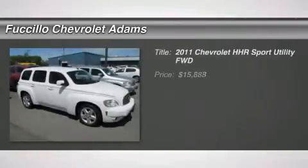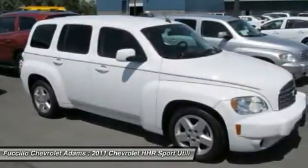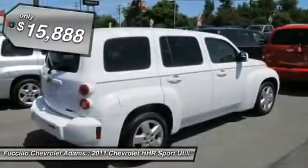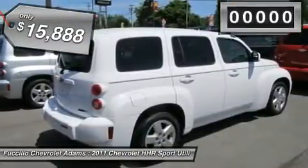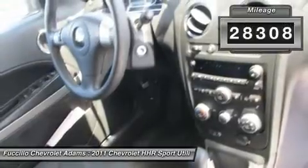The 2011 HHR. The HHR is an SS turbocharged crossover that is super fun and functional for any road trip, and is priced below $20,000. This vehicle has less than 30,000 miles. Here are some of this vehicle's great options.